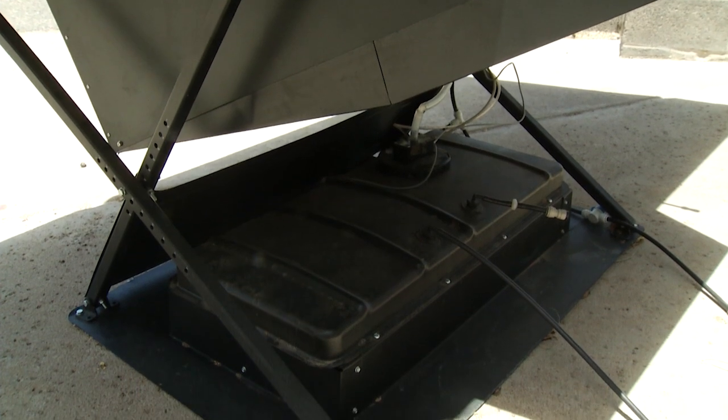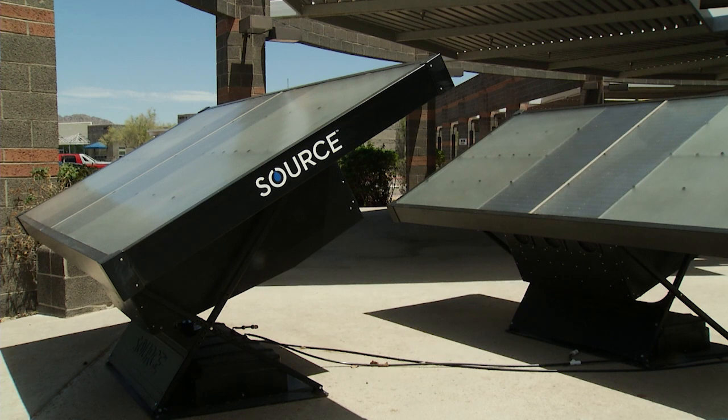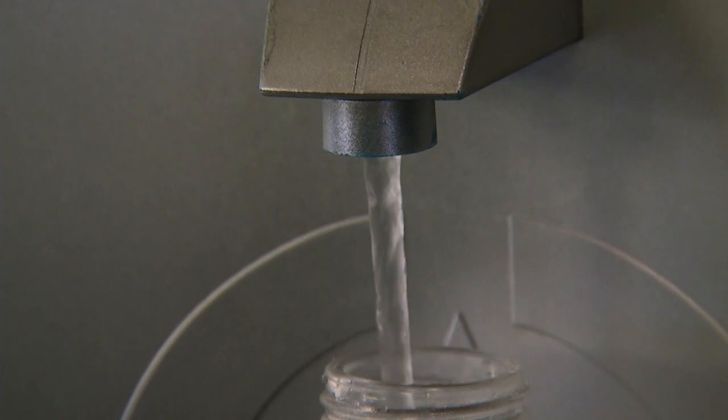Every panel costs $2,000 with an estimated $500 installation cost. Every hydropanel makes an average of three to five liters of water per day, and the standard array starts at two hydropanels — about a case of water per day. The company is targeting customers who drink bottled water, which is the most wasteful and potentially harmful choice. If you're buying bottled water for your family, it will pay back in about two to three years, with none of the carbon or water footprint.